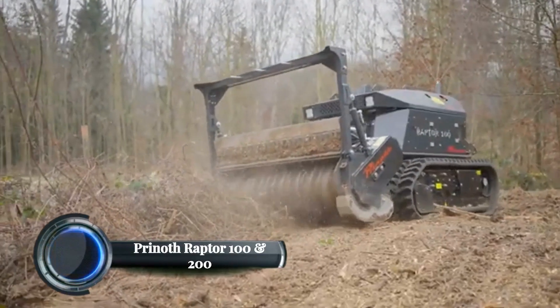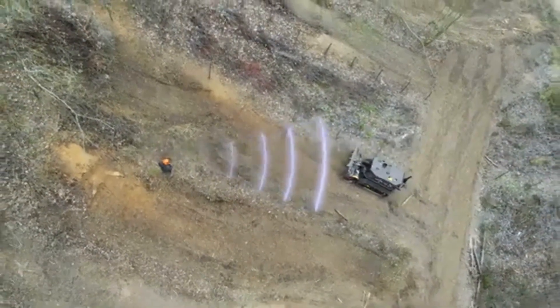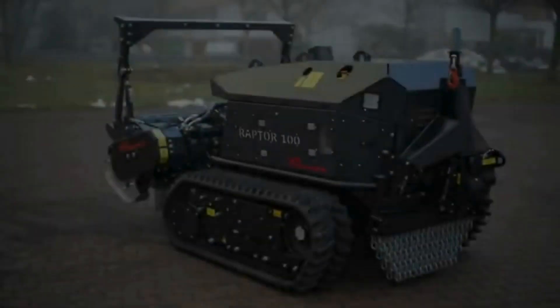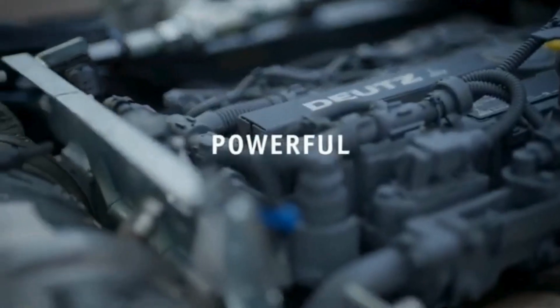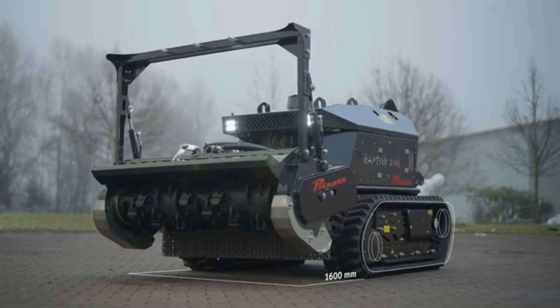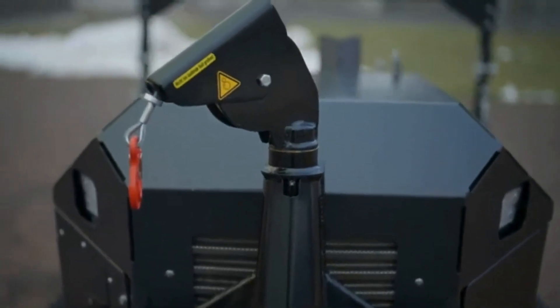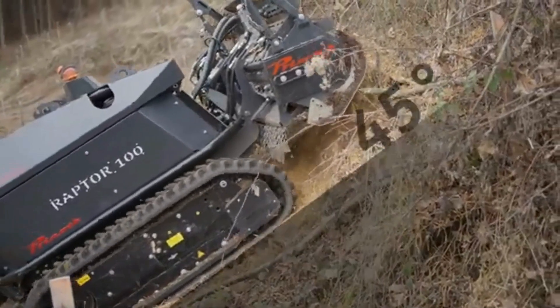Prinoth Raptor 100 and 200. The Prinoth Raptor 100 and 200 are versatile, compact tracked vehicles designed for efficient land clearing, forestry management, and vegetation control. These high-performance machines are equipped with powerful mulchers well-suited for tackling dense underbrush, overgrown vegetation, and small to medium-sized trees. The Raptor 100 is the smaller of the two, designed for lighter tasks with agility and precision. It features a 75-horsepower engine, and its compact size allows it to navigate tight spaces and uneven terrains. Its low ground pressure ensures minimal impact on the environment, making it ideal for sensitive areas.